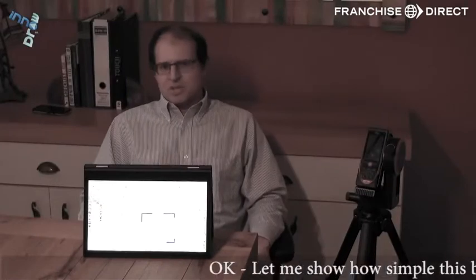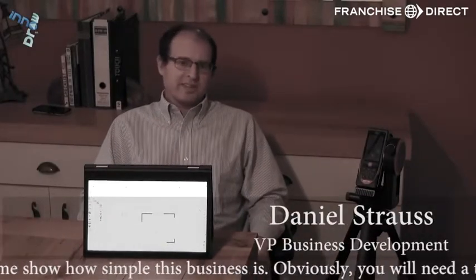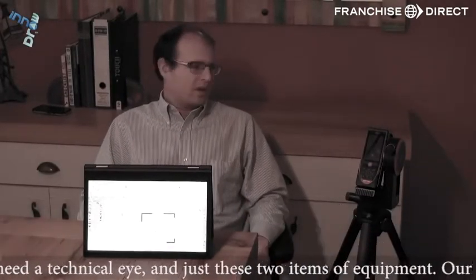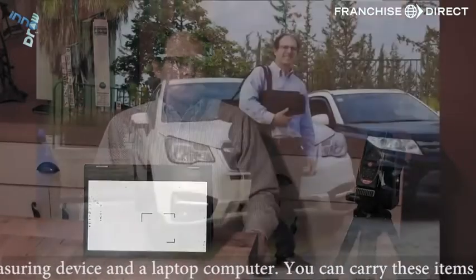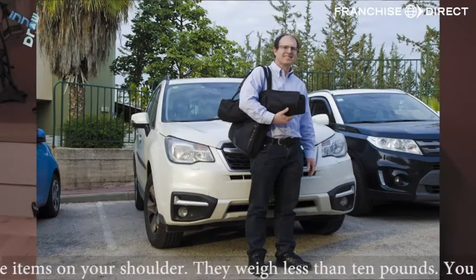Let me show you how simple this business is. Obviously you will need a technical eye and just these two items of equipment: our 3D laser measuring device and a laptop computer. You can carry these items on your shoulder — they weigh less than 10 pounds.